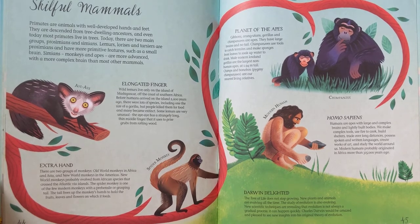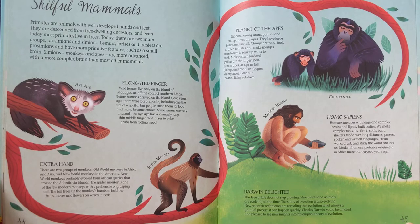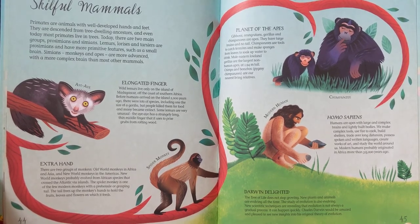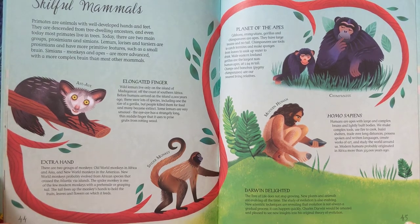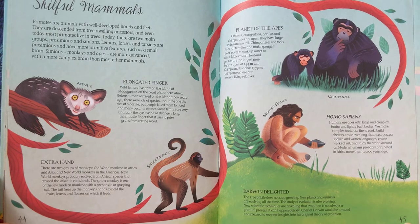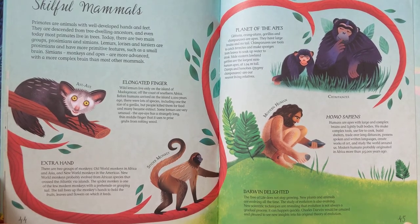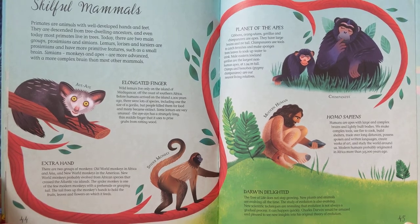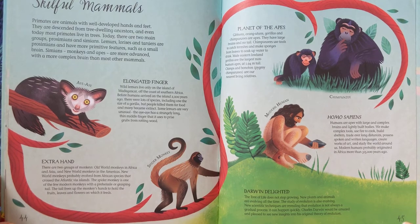Planet of the Apes. Gibbons, orangutans, gorillas, and chimpanzees are apes. They have large brains and no tail. Chimpanzees use tools to catch termites and make sponges from leaves to soak up water to drink. Male eastern lowland gorillas are the largest non-human apes, at 1.94 metres tall. Chimps and bonobos, or pygmy chimpanzees, are our nearest living relatives.